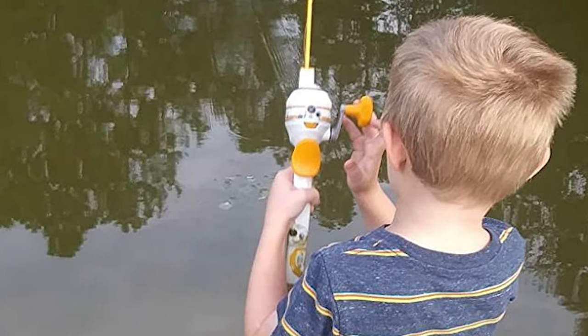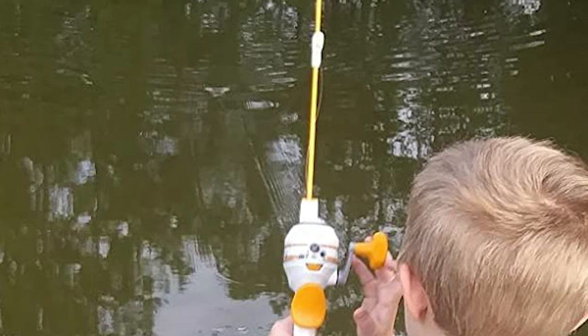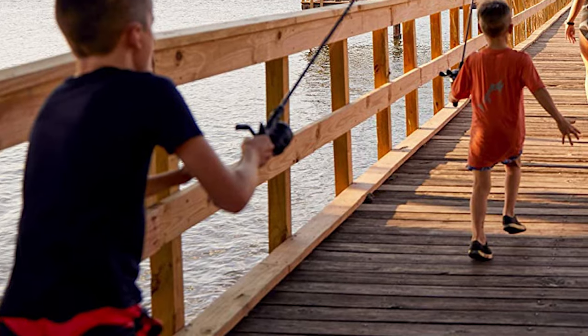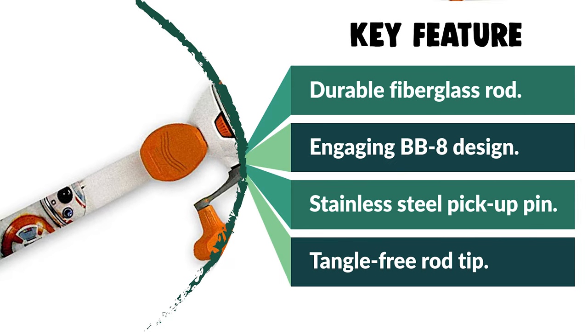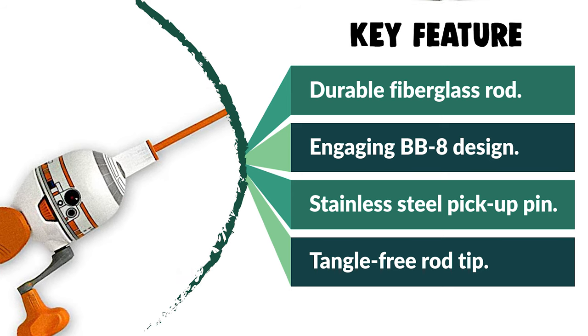It has a stainless steel pickup pin — stainless steel is a hard material that does not wear over time and is corrosion resistant, making it the perfect material for pickup pins. It also avoids the softer material that has the potential to develop a groove in the pin, which cuts the line. This kid fishing rod has a tangle-free rod tip that helps make every fishing trip fun and easy, with a special guide at the end of the rod to keep the line straight, saving time and energy. Before we get to the best of the bunch, let's look at the runner-up for today's video.